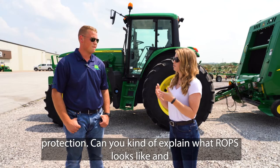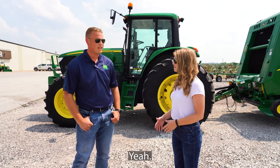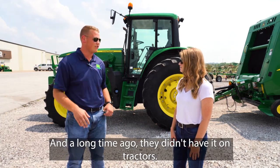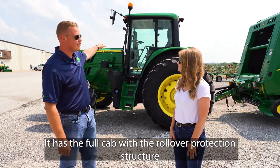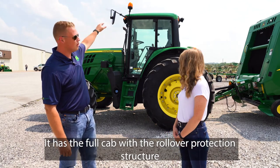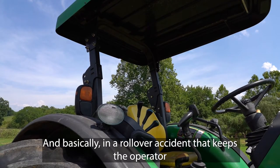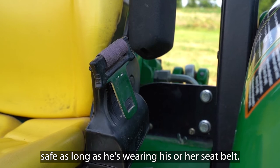Something we encourage at Farm Bureau is ROPS, or rollover protection. Can you explain what ROPS looks like and what it is? ROPS stands for rollover protection structures. A long time ago they didn't have it on tractors. As you can see this one behind us, it has the full cab with the rollover protection structure built into it, and basically in a rollover accident that keeps the operator safe as long as he or she is wearing their seat belt.